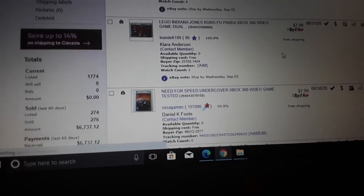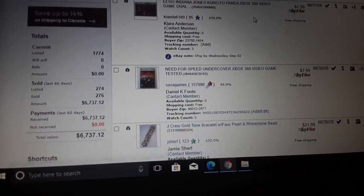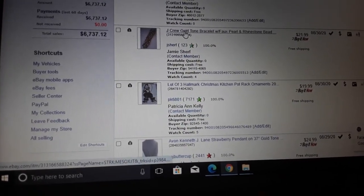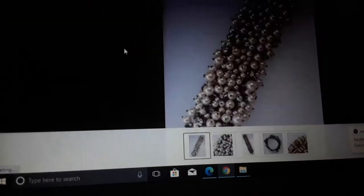Let's keep going. Lego Indiana Jones — that's a small sale. An Xbox 360 game, like eight bucks — Need for Speed Undercover, eight bucks. J. Crew jewelry — J. Crew is not old jewelry so it doesn't sell for a lot of money. This is kind of a cool bracelet though.